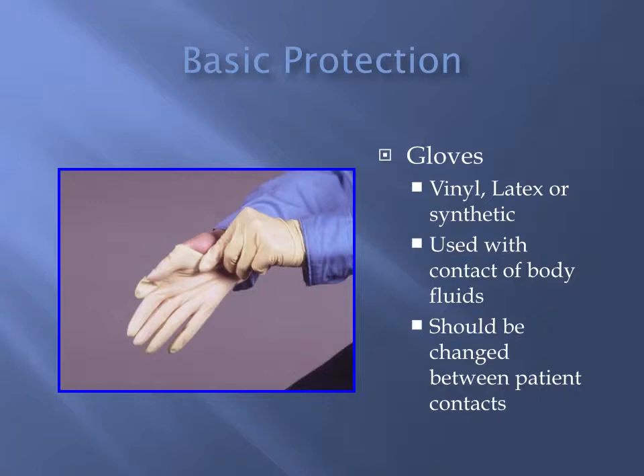For protection, we have gloves. We have different options: vinyl, latex, or synthetic. These are used to protect us from bodily fluids, and they should be changed in between patient contact.